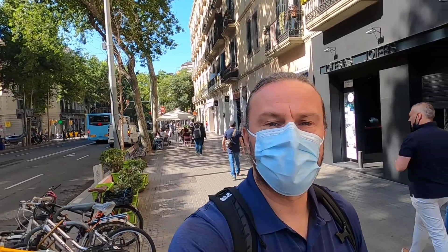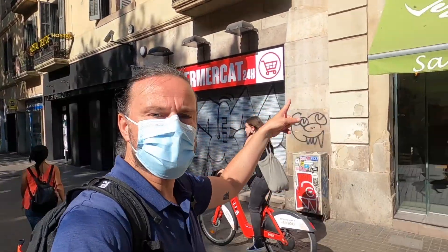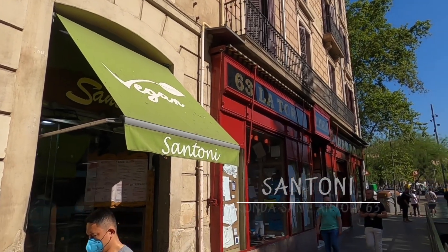We have arrived at our first spot, Santoni, where we have a small breakfast — coffee and a croissant or a donut, just like Spanish people. This place is close to the university, so it's very popular with young people.